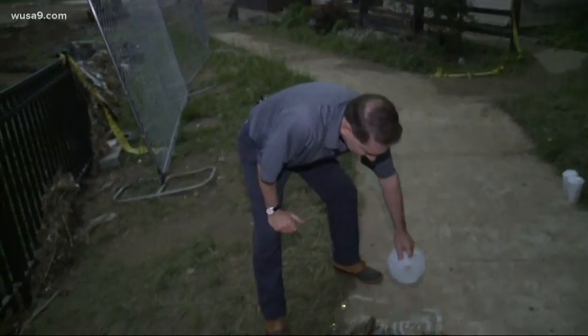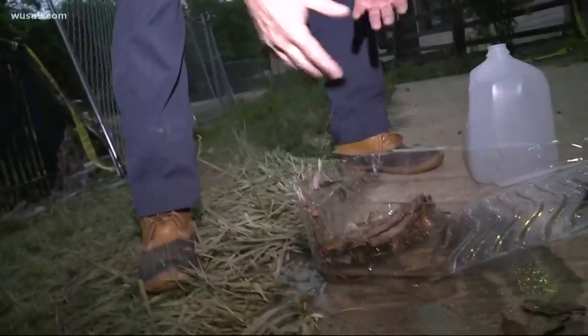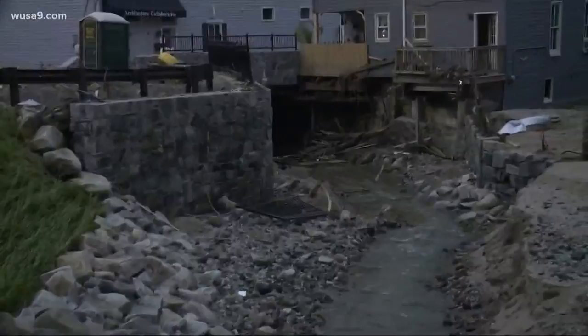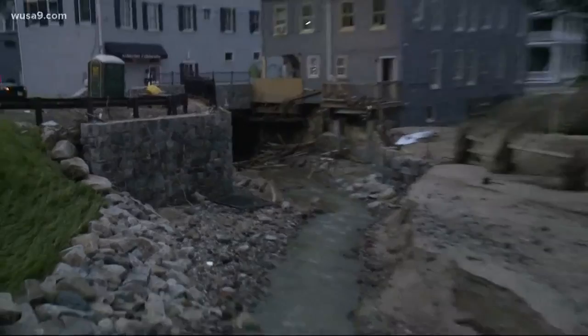A gallon of water weighs eight pounds — it's very, very powerful. The Tiber branch makes a little turn here. If you look carefully, there's part of this black fence, and then toward the tunnel you see a bunch of piled wood and trees. Well, that tunnel entrance was blocked by cars on Sunday night. So again, even if it's engineered perfectly, will it work with the debris? Probably not.